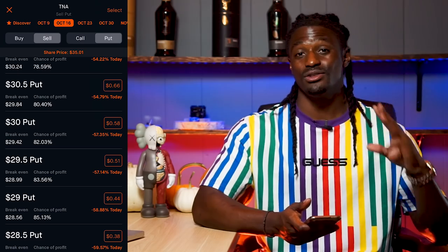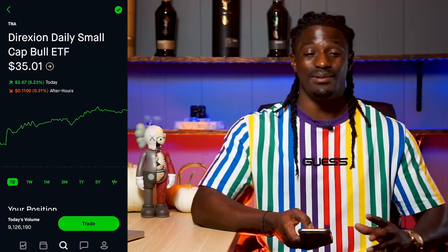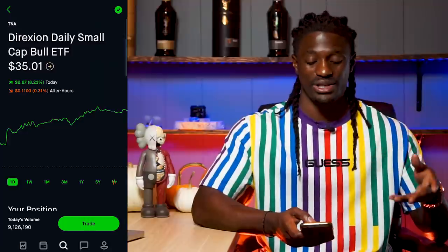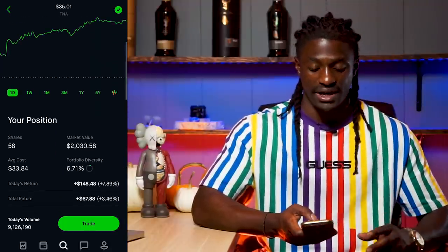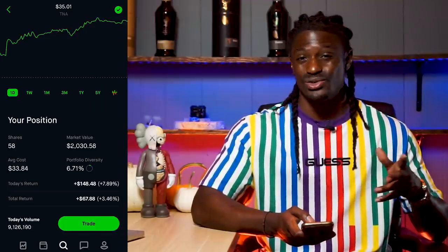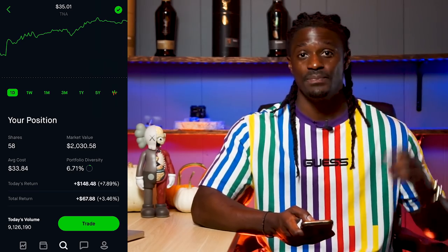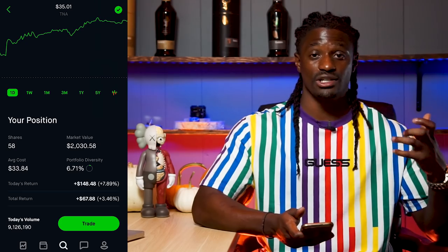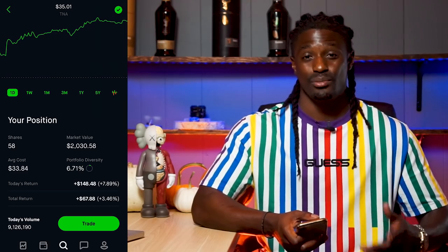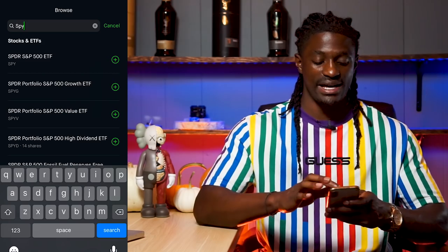I'm going to show you guys another way where you could do this three times a week and not just on Fridays, but it's going to cost a lot more money. To own 100 shares of TNA would be around $3,500. I'm still working my way up — I'm at 58 shares, so within the next two to three months I should be at 100 shares. I already do this on a couple of other stocks where I own 100 shares. I'm showing you guys TNA because they pay a pretty sweet premium.